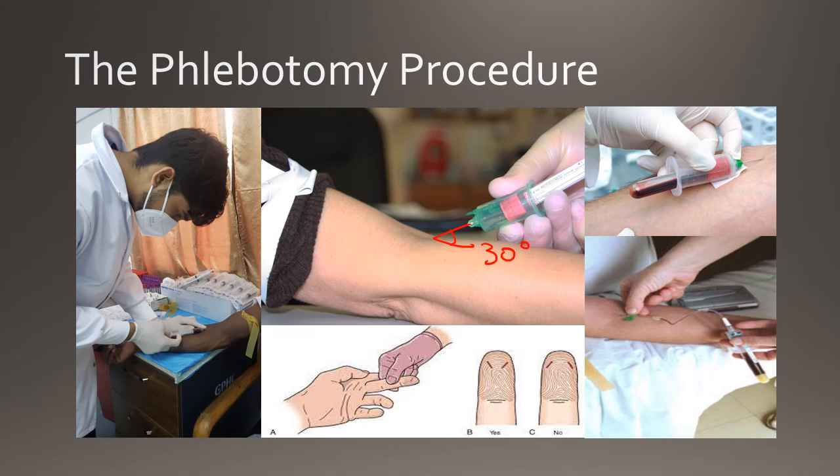Veins should never be used from the front of the wrist as these veins are surrounded by nerves, are close to arteries, and are also close to tendons, posing a risk during the phlebotomy procedure. To perform the draw, pinch the wings of the butterfly needle and insert it into the vein at a 30-degree angle, then let go of the needle. Attach the evacuated tubes to the ETS holder until the required fill is met.